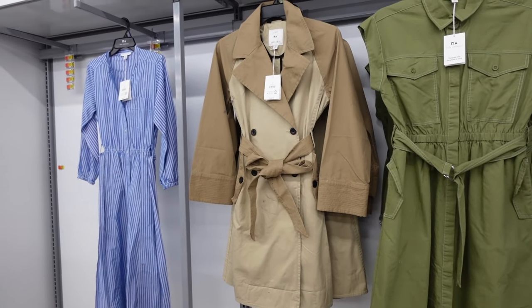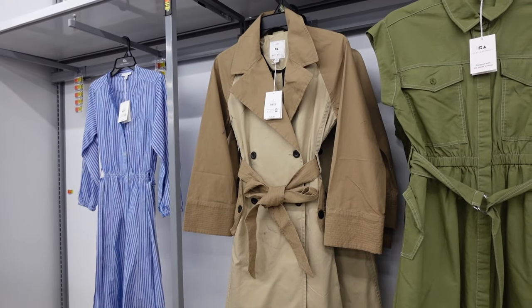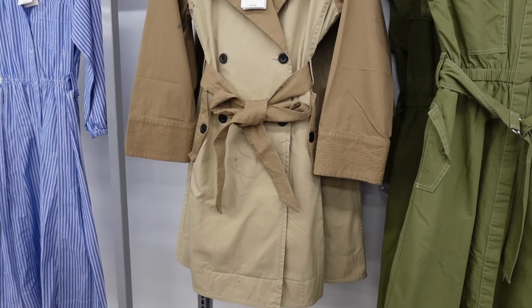Welcome to my channel. Today we're in Walmart and we're going to go through all of the deals for this week. If you like this video make sure you give it a thumbs up, subscribe if you're new, and let's go shopping.